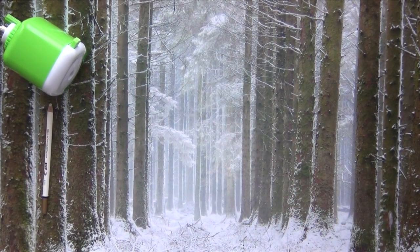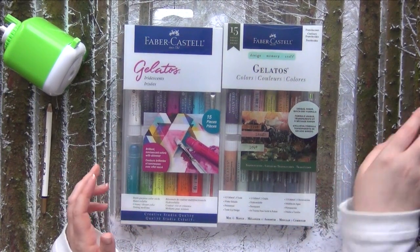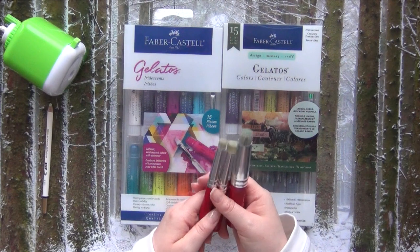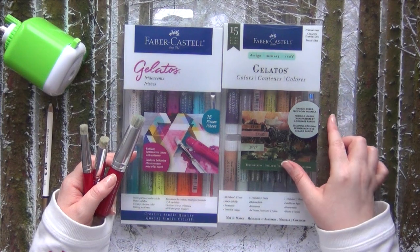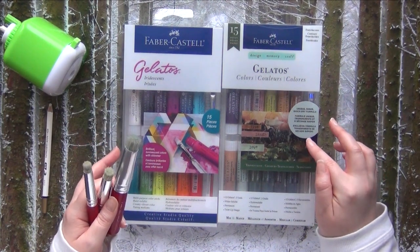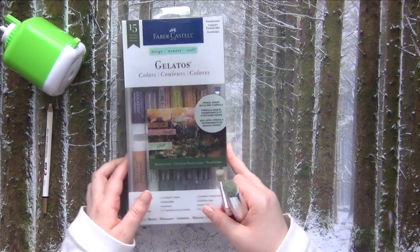Another item that I'm very fond of — I found the gelatos last year. I found them together with those brushes here and I really enjoy using them. Last year I only used them one time, but I've already started to use them more this year and I really love those. This is a big love, I can already tell.